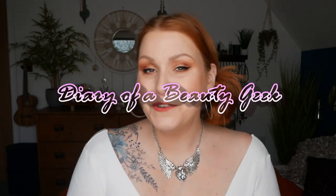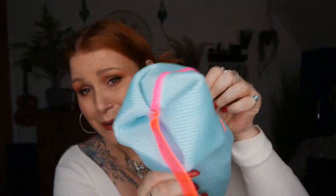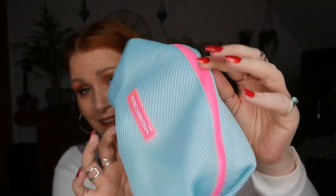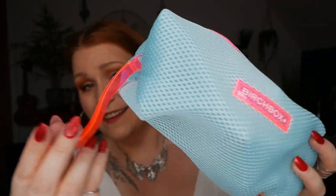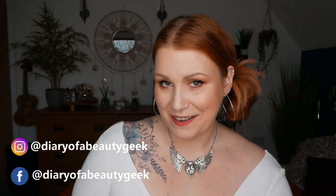Hi everybody, welcome back to my channel. If you're new, welcome — my name is Claire. I've got another unboxing video to share with you. This month from Birchbox we've got a really cool little bag instead of a box. It's quite big as well, a nice handy sized bag. I love the colors and the little strap detail.